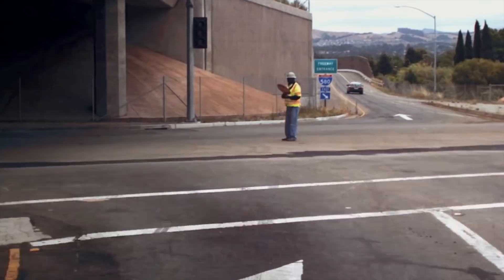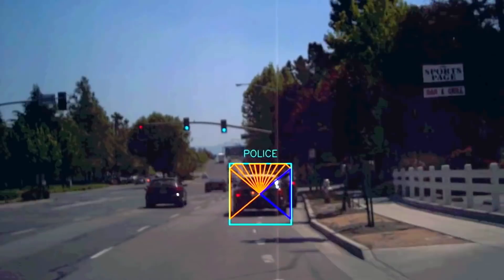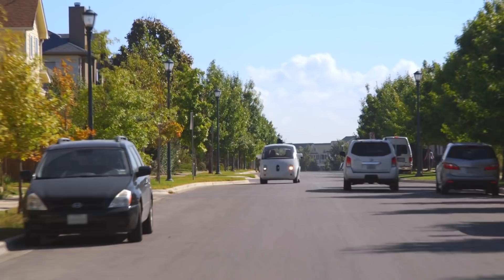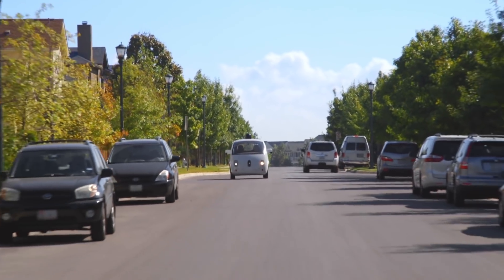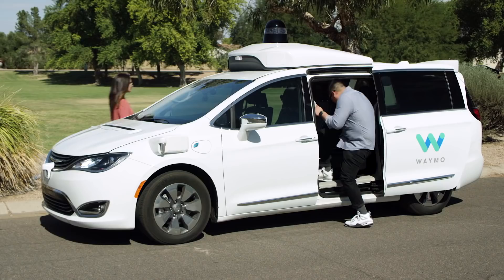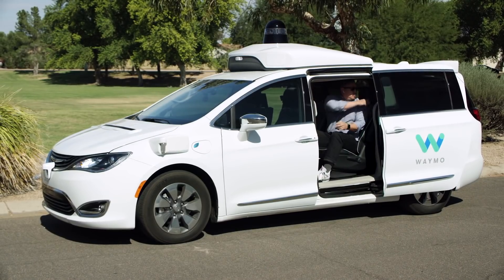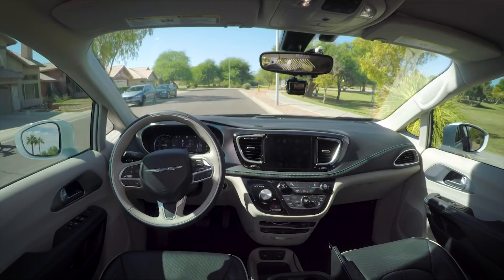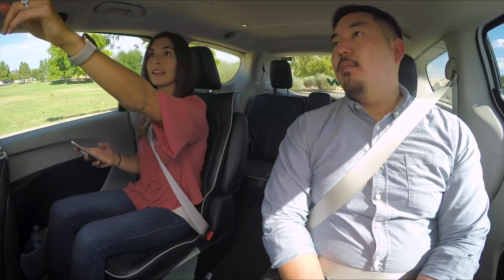Waymo reported that its fully autonomous taxi is finally ready. According to the developers' press center, the autonomous taxi service is coming very soon, starting in large US cities. The development of unmanned taxis began eight years ago, and since then robotic cars have traveled more than three million miles under the close supervision of drivers.